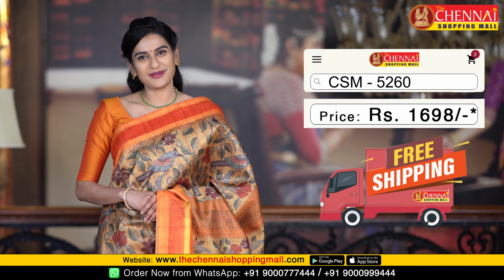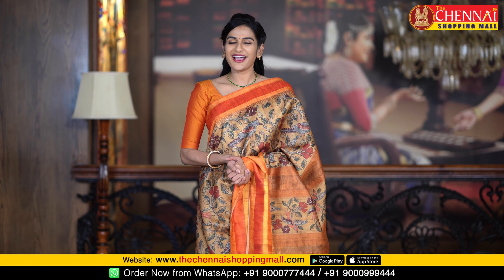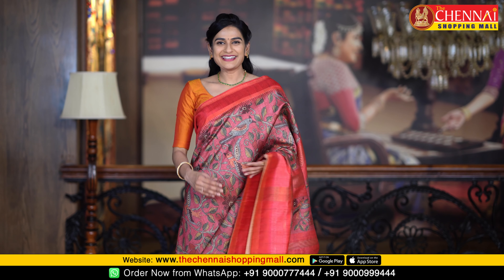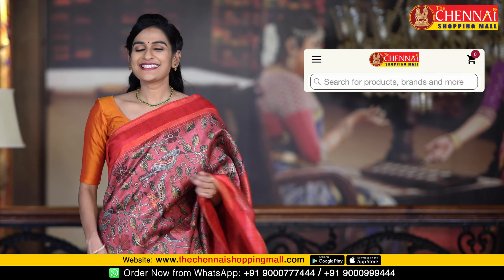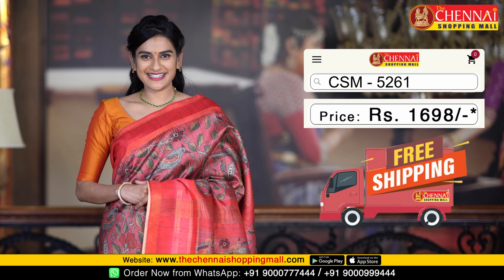One more very elegant color combination: turquoise blue and olive. Saree code CSM5255. Next saree color combination: lime green and coral. Saree code CSM5258.